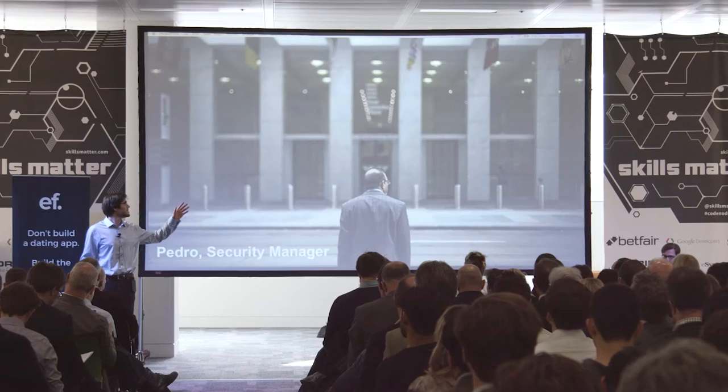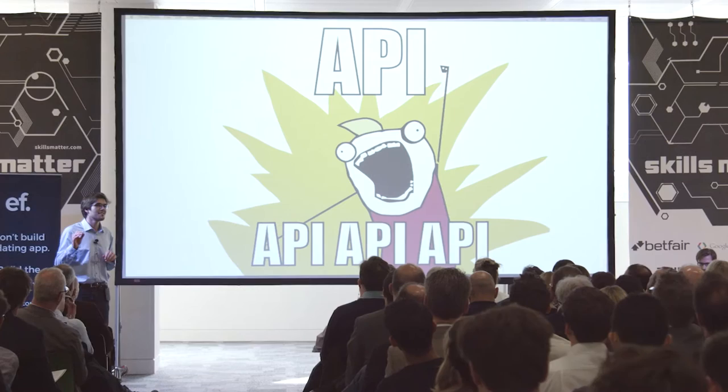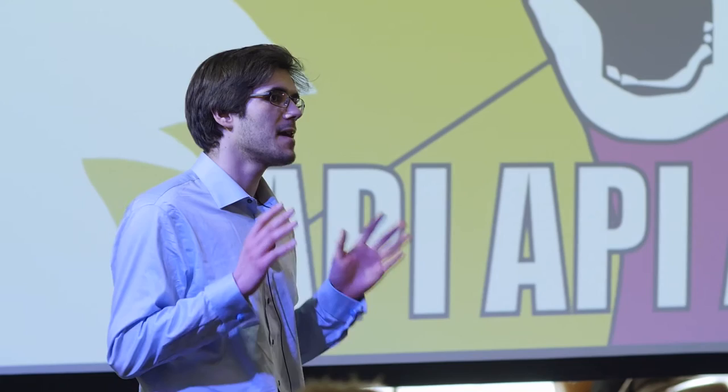Meet Pedro. Pedro is a security manager at a telecom company. His company's applications are exposing more and more information via APIs, and now a large part of his time is dedicated to testing their security. This has become the least favorite part of his job.